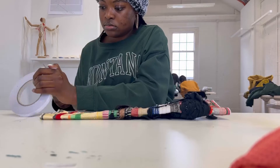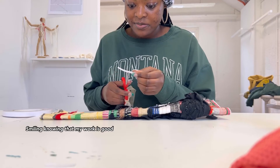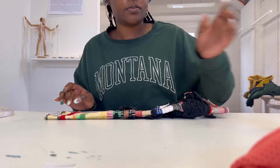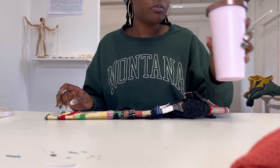I forgot to mention — while using double-sided tape, make sure you put it at the back of your pieces. If you put it on the front, the details are not going to show.